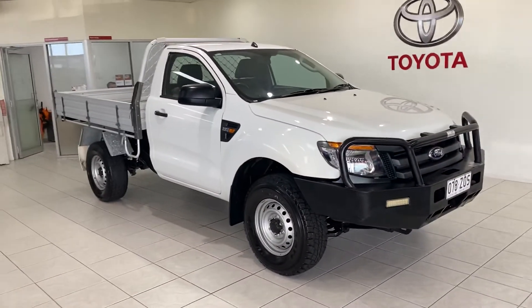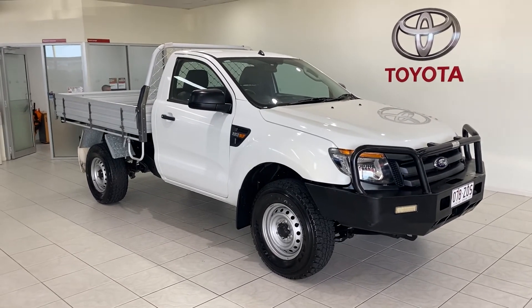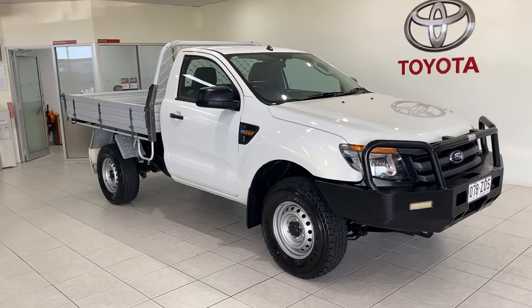So that is our Ford Ranger four-wheel drive single cab. I hope you enjoyed the video — if you do have any questions please don't hesitate to give me a call. I look forward to chatting with you.